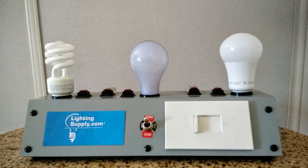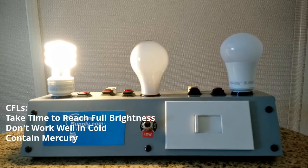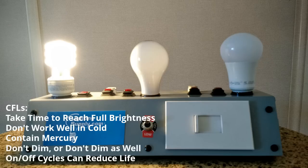When incandescent bulbs were first being replaced for energy efficiency purposes, this was mainly done with CFL bulbs. Unfortunately, many people didn't like the look of CFLs. Although these bulbs have improved over the years, CFLs take a little time to reach full brightness, they don't work well in cold temperatures, and they contain a little bit of mercury, which is a known toxic element, so you need to be careful about the cleanup process if one breaks. CFLs also usually don't dim, and when they do, they generally don't dim as well as traditional light bulbs.